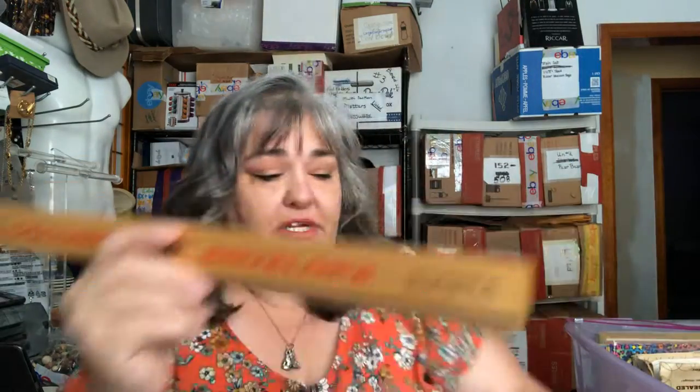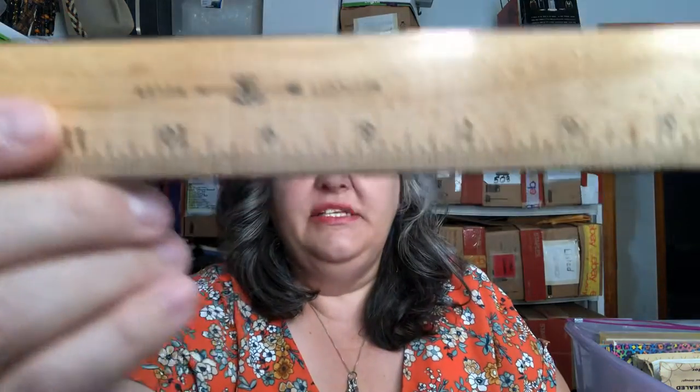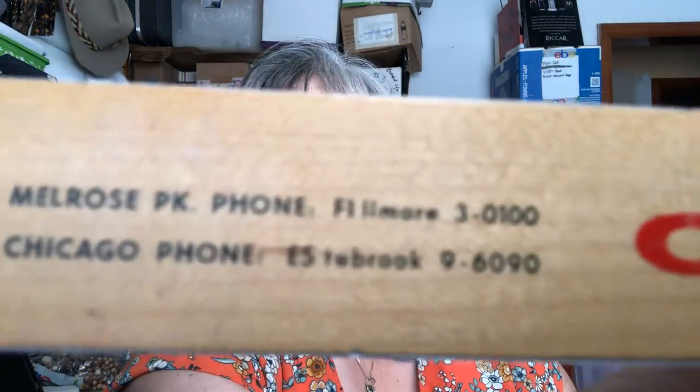The phone number reads F-L-L-M-O-R-E 3-0-1-0-0, so it would have been F-L-3-0-1-0-0. This gentleman was a businessman who unfortunately passed away. This one I will be keeping because it just says Westcott Ruler with nothing indicating it's a 50s piece. And here's an identical one with the phone numbers — two items, one listing.